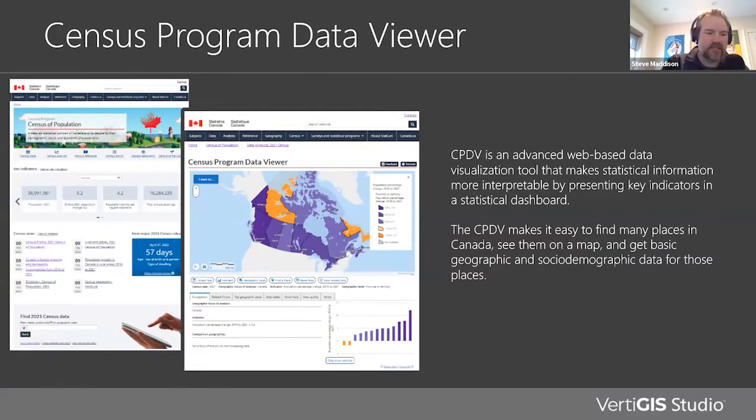My role today is to talk about the use of Vertiges Studio at Statistics Canada. As we all know, StatsCan is our national statistical office, and among other things they are responsible for conducting a national census every five years. A main objective of that census effort is to help share the story of our country — to provide a detailed statistical portrait of Canada and its people by sharing information about demographics and the social and economic characteristics of our great country.